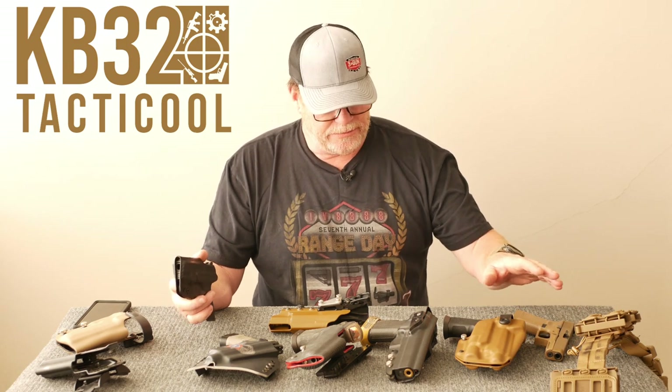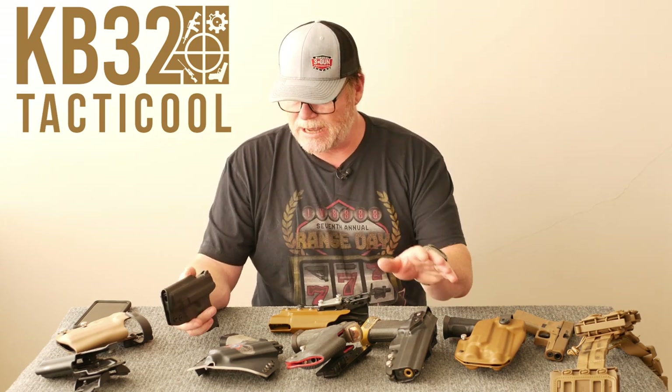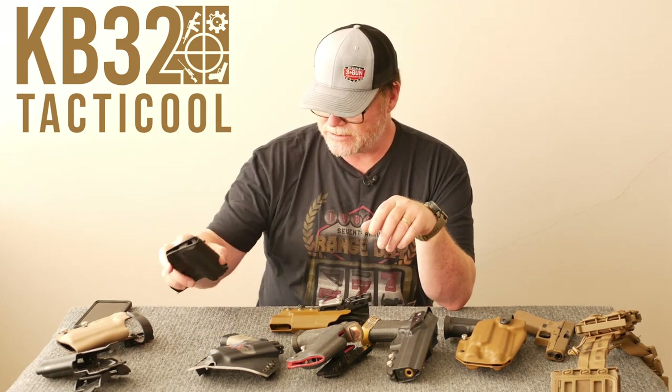We're going to be delving into duty holsters versus, say, competition holsters here in a few seconds. So we'll go ahead and put that guy away.